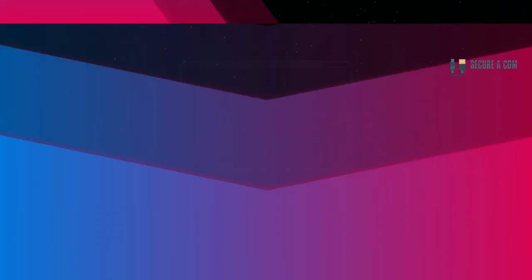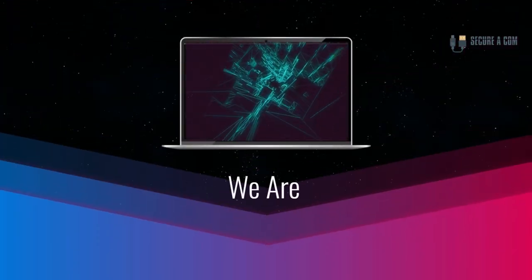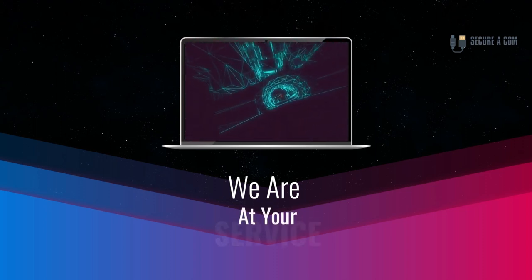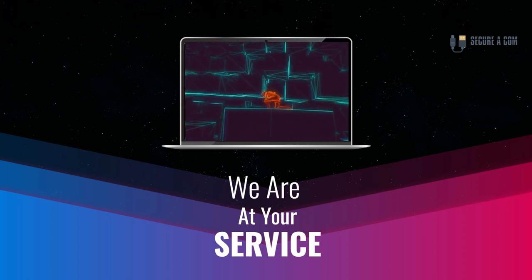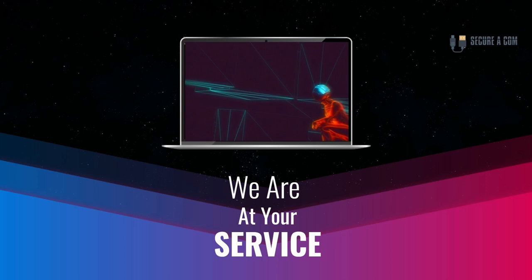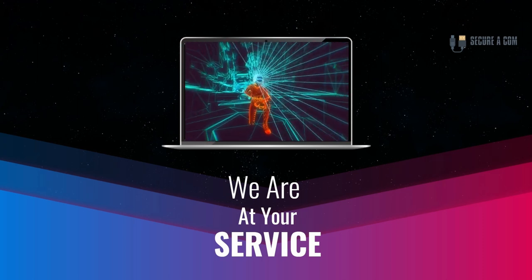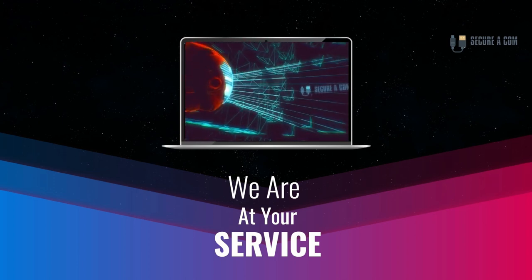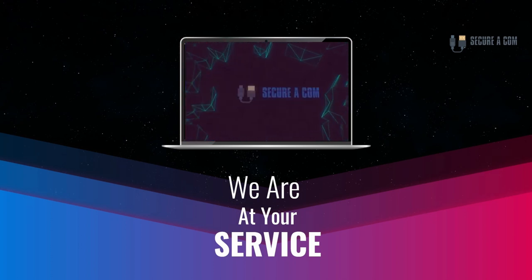Hey guys, it's Jason here from Securicon. If you're in need of some internet help — whether that's getting a fault fixed like a bridge tap, an issue with your NBN service, or new cabling and sockets installed — we provide a range of services. There'll be some links underneath this video; click on those to go to our website and book a service. Thank you very much, goodbye.